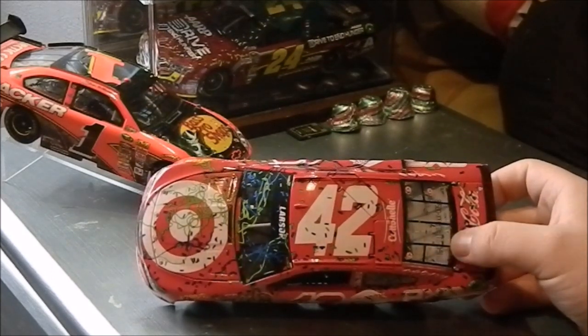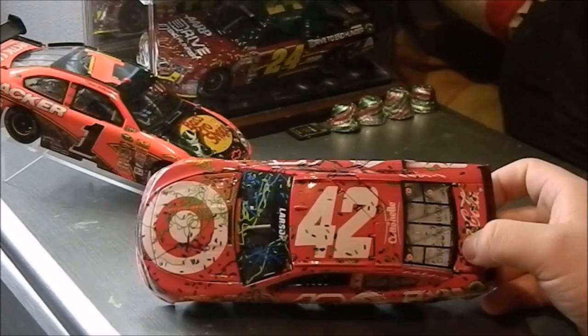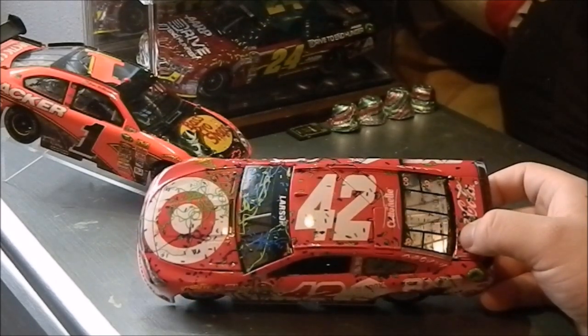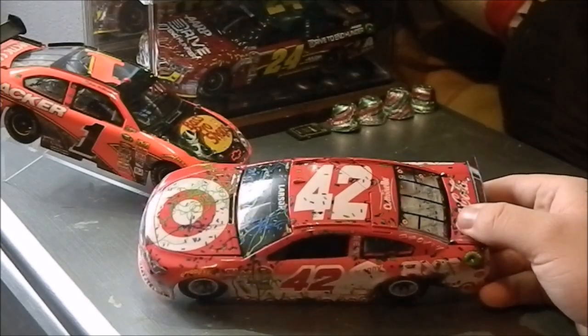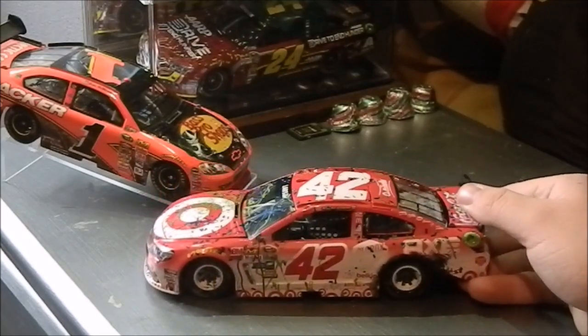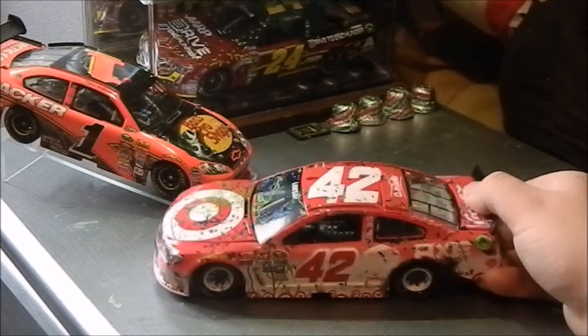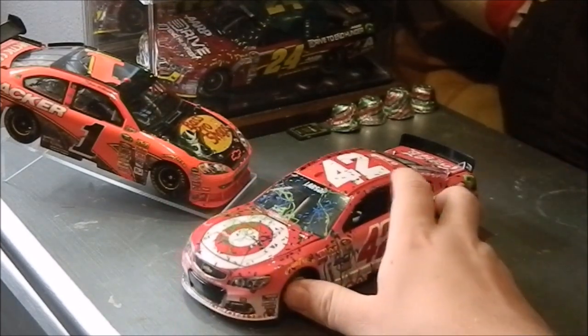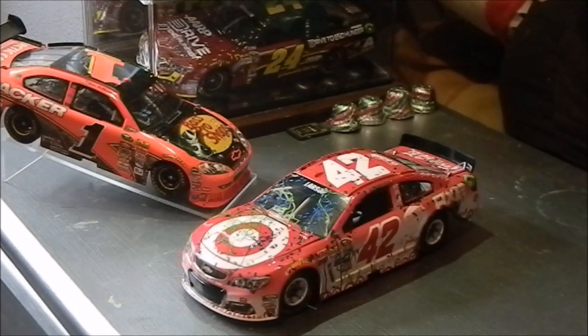With this DieCast being his first career win and an exciting race, I say get this DieCast any possible chance you can. Because I know they produced a lot, but in a couple of years this might be a hard DieCast to find. So I would get it early like I did — I just got it recently in the mail. Don't know when this video will be up, obviously, as I record in bulk.